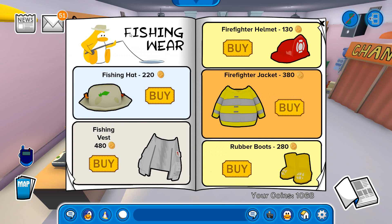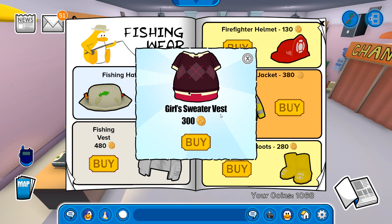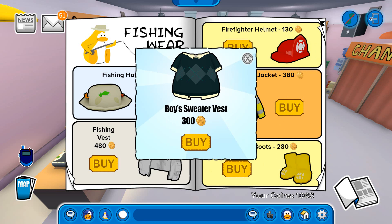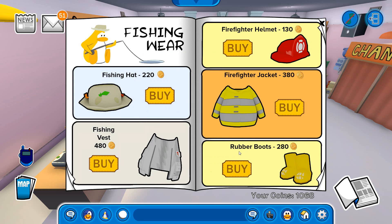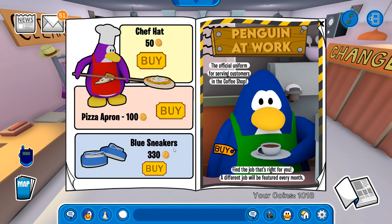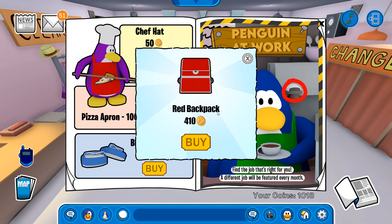Now for the items — there is the fishing wear, and there is already a secret: if you click on the face of the yellow penguin that is fishing, you can find the secret girl sweater vest for 300 coins. Down here there is the fishing hat for 220 coins and the fishing vest for 480 coins. On the right page you can find the firefighter helmet for 130 coins, and if you click on the emblem in front of the helmet, you can find the secret boy sweater vest for 300 coins. Down here there is the firefighter jacket for 380 coins and the rubber boots for 280 coins. On the next page: the chief hat for 50 coins, the pizza apron for 100 coins, the blue sneaker for 330 coins, and the coffee apron for 100 coins. There is also a secret on this page — if you click on that spot on the back, you can find a secret red backpack for 410 coins.